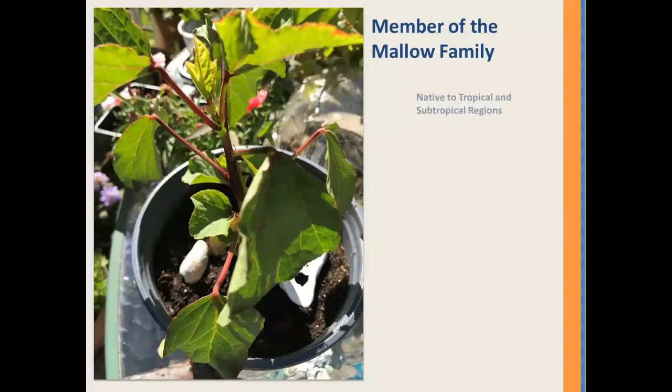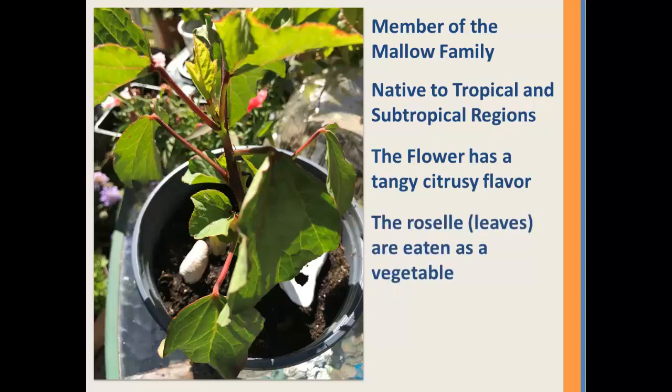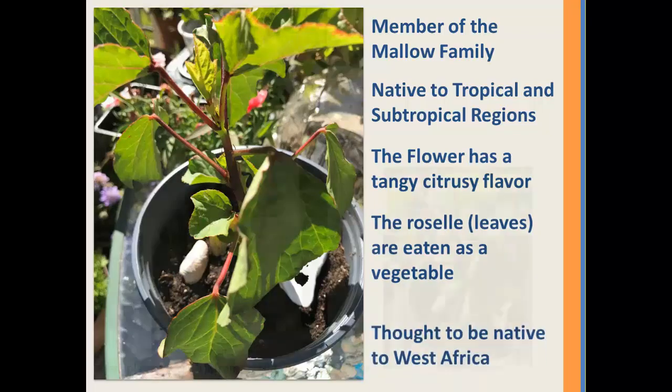Hibiscus is a member of the mallow family and it's native to tropical and subtropical regions. The flower has a tangy, citrusy flavor. The roselle leaves are eaten as a vegetable, and the plant is thought to be native to West Africa.